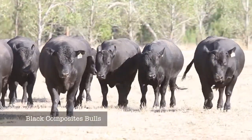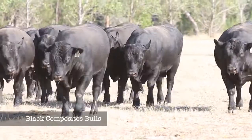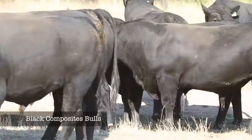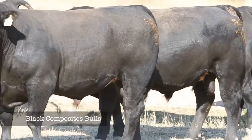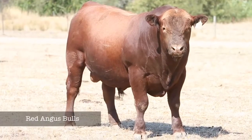This year's sale team is sired by some of the leading bulls from Australia and the US. The top indexing bull we are using is our homebred sire, ABC Indexer. He is a calving ease sire with growth and great carcass.